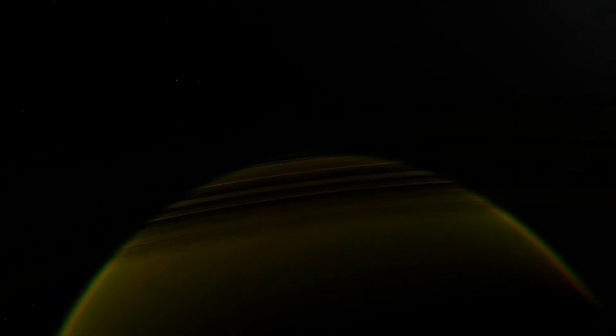A safer distance away, the probe reaches the star which could harbor life. Passing a ringed desert planet, the probe continues its approach.